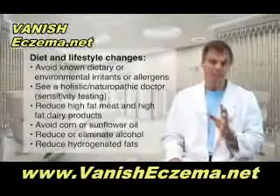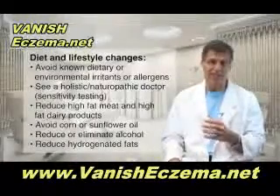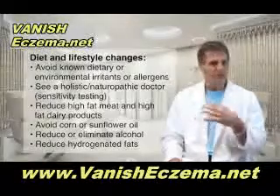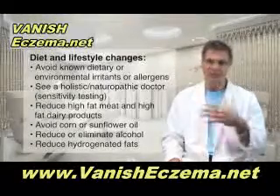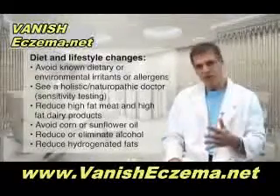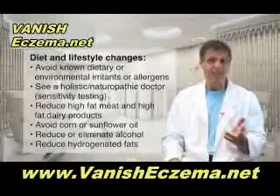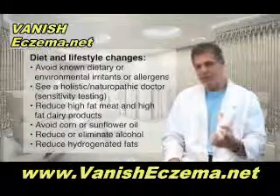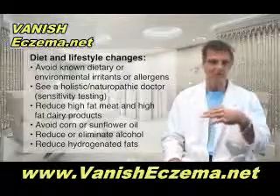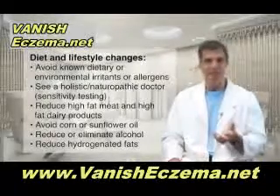You have to get those things out of your diet. Then you have to reduce some of these foods: high fat meat and high fat dairy products. Also get rid of corn oil, sunflower seed oil, and mixed vegetable oils, as well as reduce your intake of alcohol or eliminate it altogether, and reduce your intake of hydrogenated fats like margarine and commercial peanut butters and shortenings that have trans fats in them.